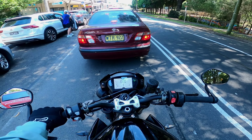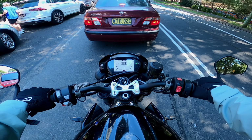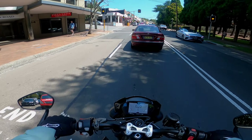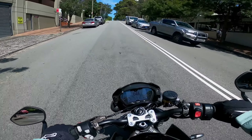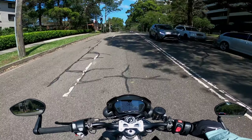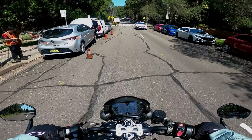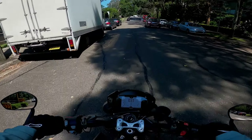Quickly talking about this bike — it's got a TFT screen, which I think is one of the best. Bar end mirrors are stock. It's got a quick shifter up and down, which works absolutely fantastically. It's also got Ohlins on the rear and Showa on the front, which I think works really well as a road bike.